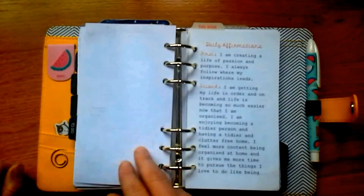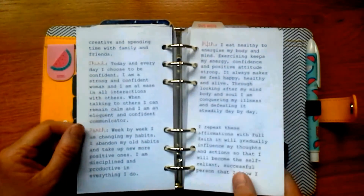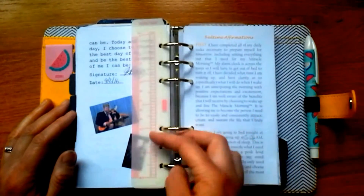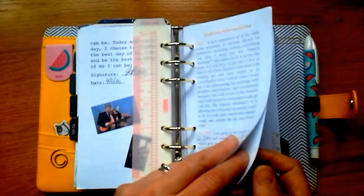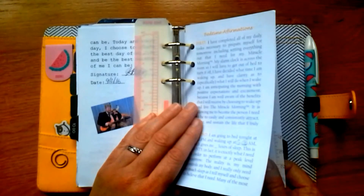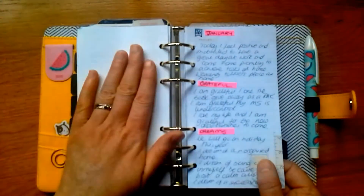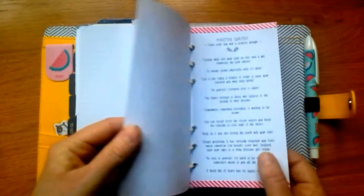I've been doing the Miracle Morning on and off — it's by Hal Elrod. I've got my affirmations printed out and put in there, and I also printed out some bedtime affirmations from his blog. I have enjoyed doing the Miracle Morning and it does keep me more organized. I wasn't feeling too well this week so I got a bit overwhelmed, but I do feel better when I'm a bit more organized and doing this.